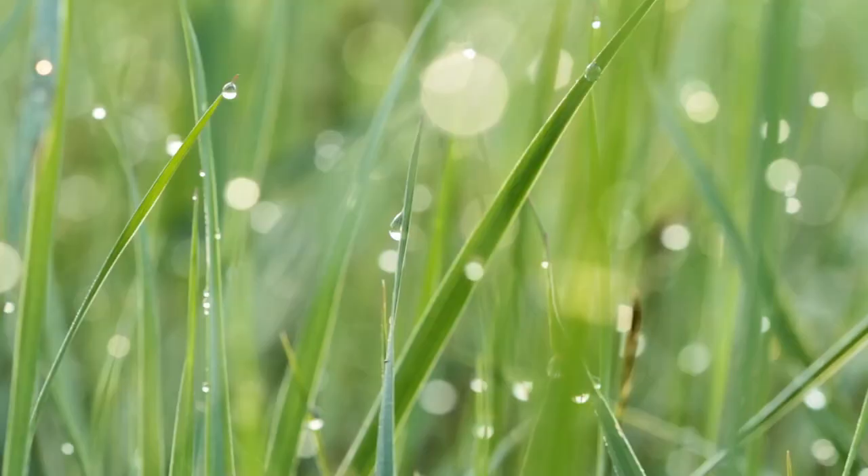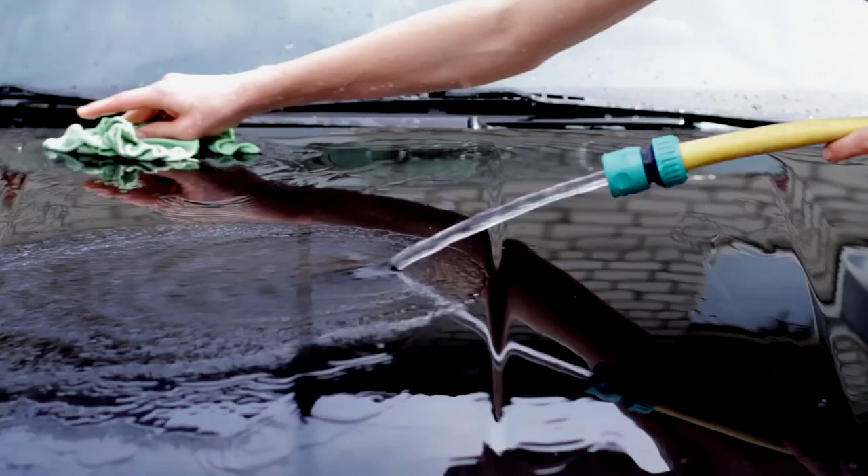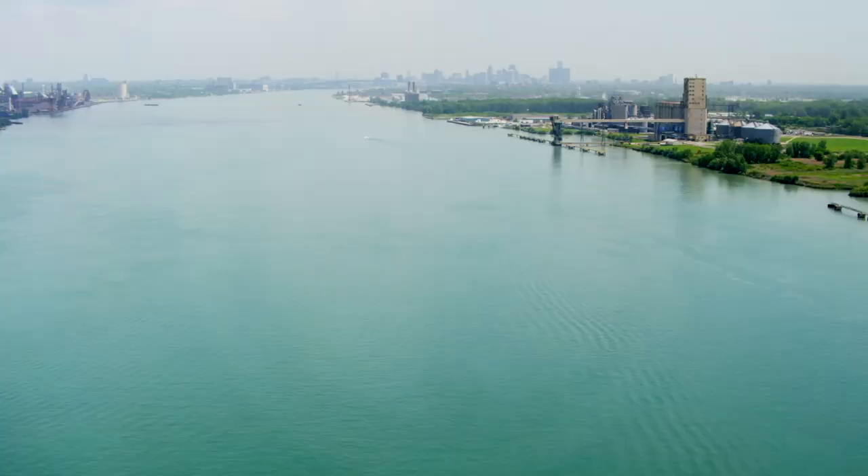Because it's only water, right? Actually, no it isn't. All the chemicals that you put on your lawn, or the soap with all the phosphates that you wash your car with, all head out in the storm sewer if you've got a separated system — straight into the Detroit River.